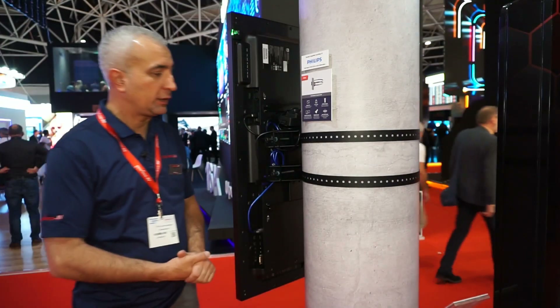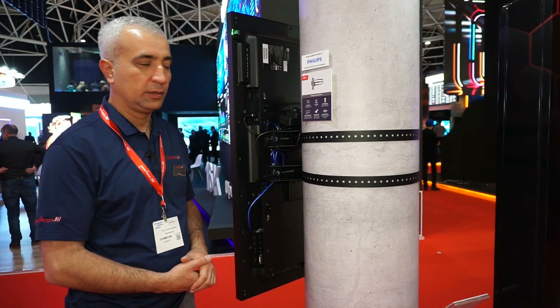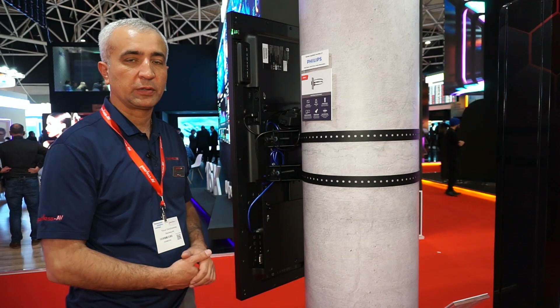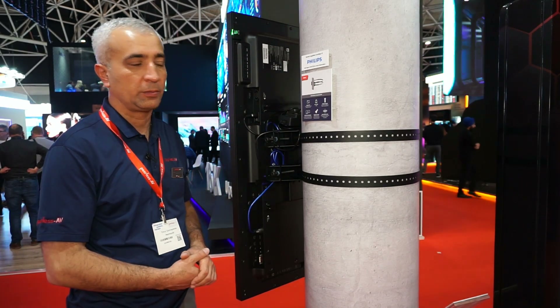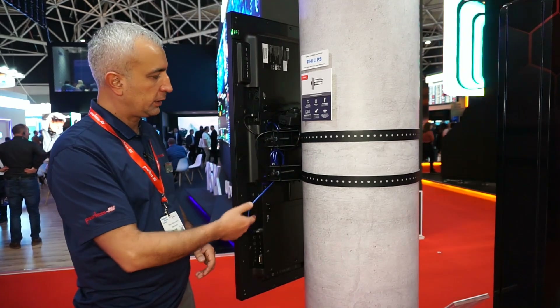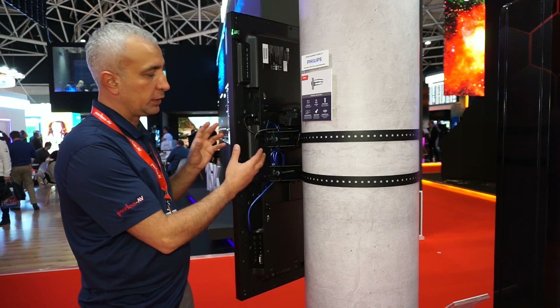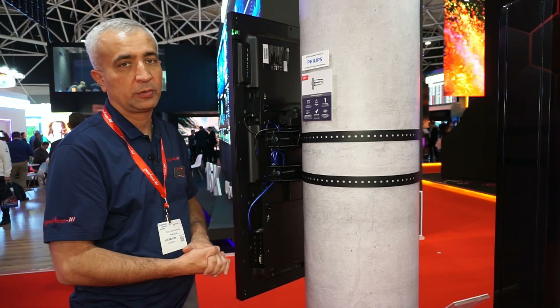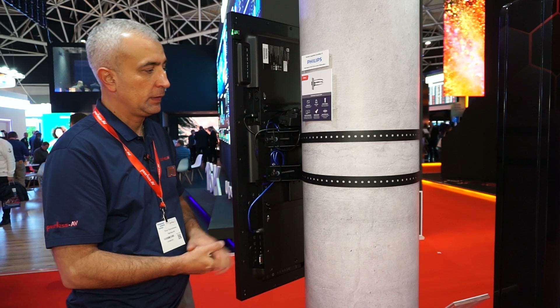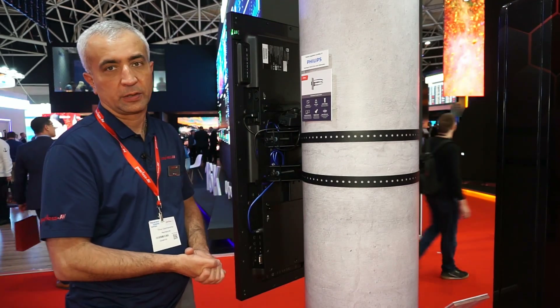Here is another interesting new product: a mounting bracket for columns with a diameter of 200 to 800 mm. This bracket uses a clamp design. By clamping around the column, it creates a platform onto which any existing wall mount can be attached. The maximum load capacity of this bracket is 102 kg.